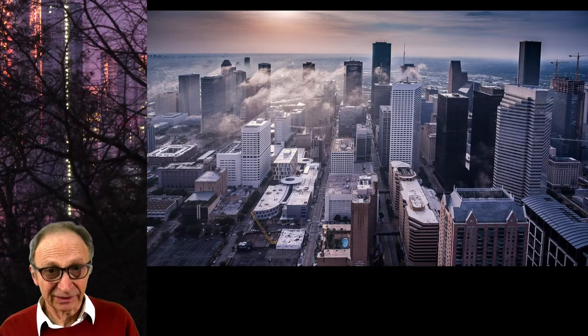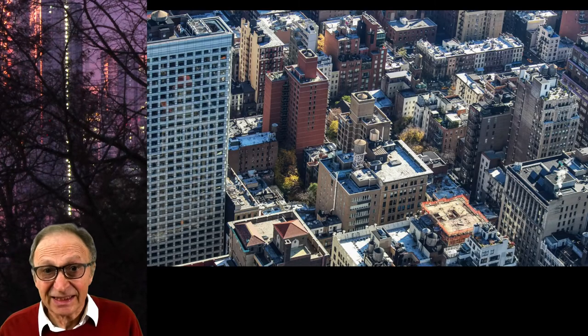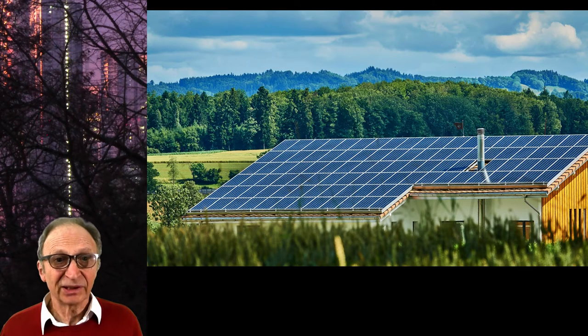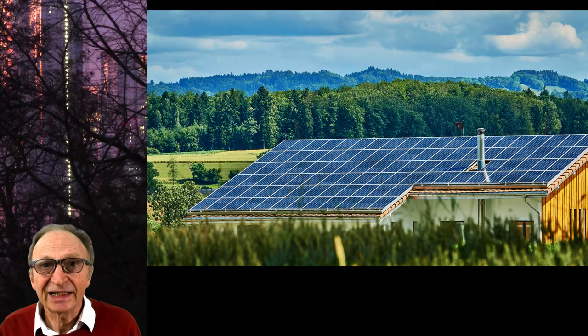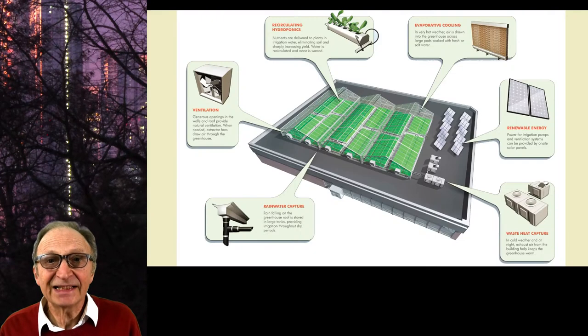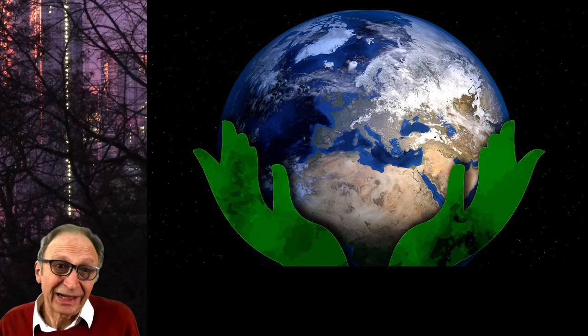The exteriors of buildings, their skin, can do more than keep heat in, weather out and strangers out. When thoughtfully designed, building skins can generate electricity, store water, grow food, admit light and air, befriend neighbours and befriend neighbourhoods. And we can help save the planet.